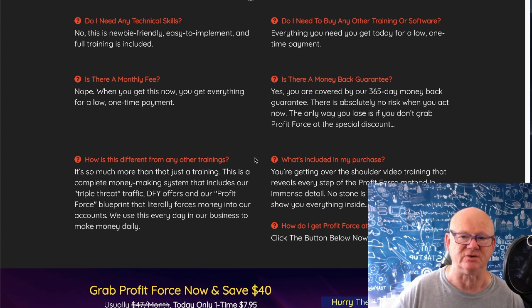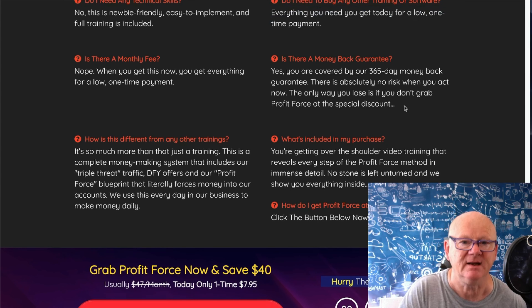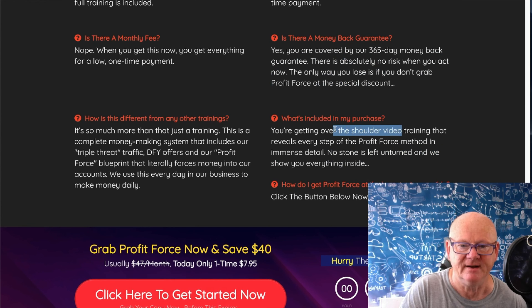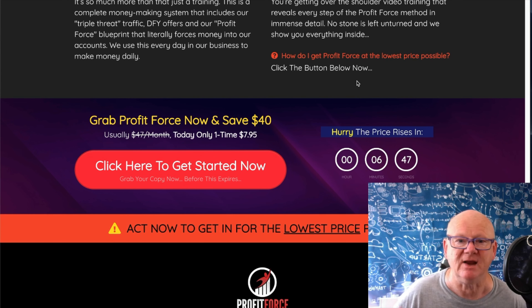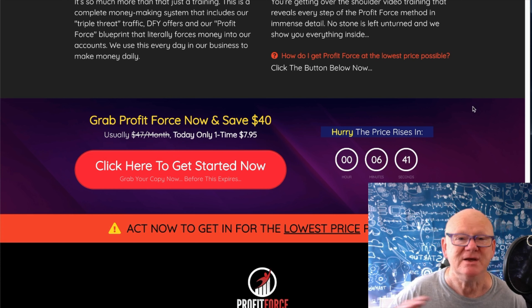How is this different from other training? It's more than just training - it's a complete money-making system with the triple threat traffic, done-for-you offers, and the Profit Force blueprints. It literally forces money into your account. Do you need to buy any other training or software? Everything you need you get today for a low one-time payment. Over-the-shoulder video training reveals every step of the Profit Force method in immense detail - no stone left unturned. Click the button now - $7.95.